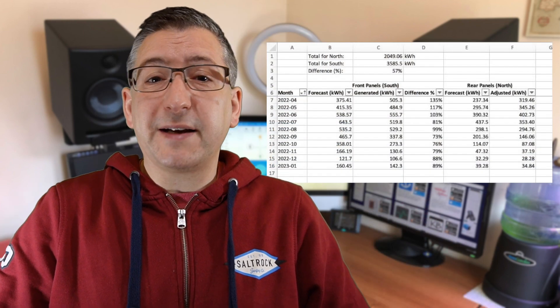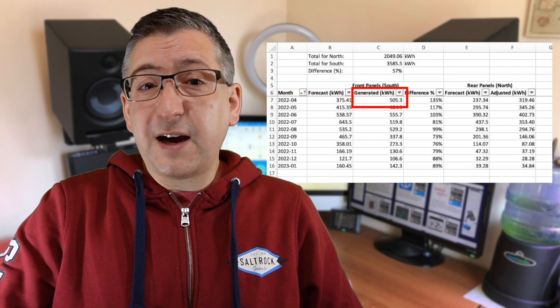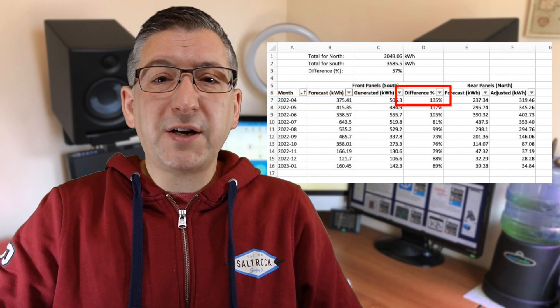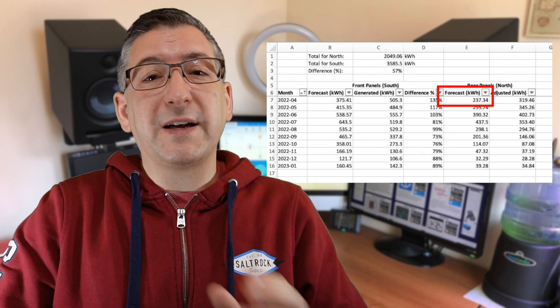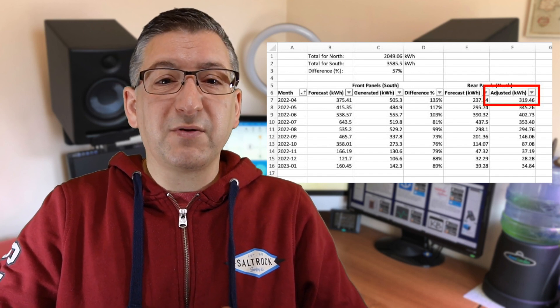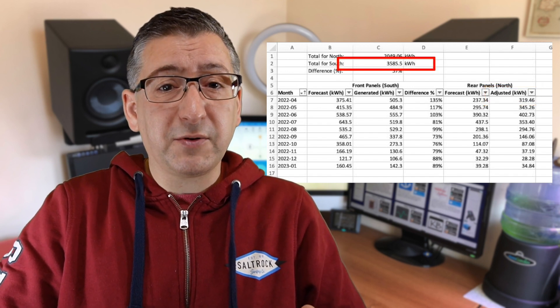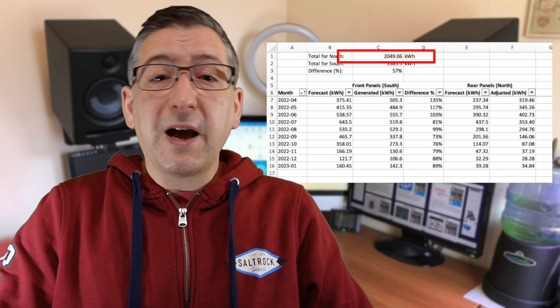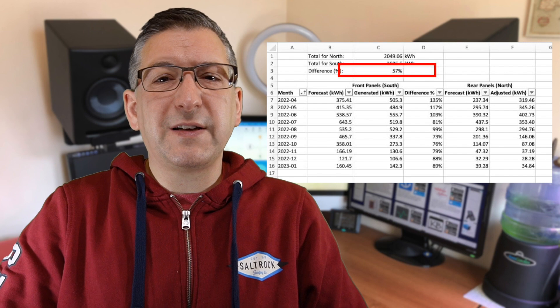I created a table in Excel to record each month how much generation was forecasted for my real front panels, how much was actually generated, and then calculated the ratio of how different the forecast was to reality. Then I recorded how much was forecast for my fake panels and applied that same adjustment ratio to come up with a more realistic estimate of how much those panels might have produced that month. You can see that my north-facing panels would only produce 57% of the energy compared to the south-facing panels.